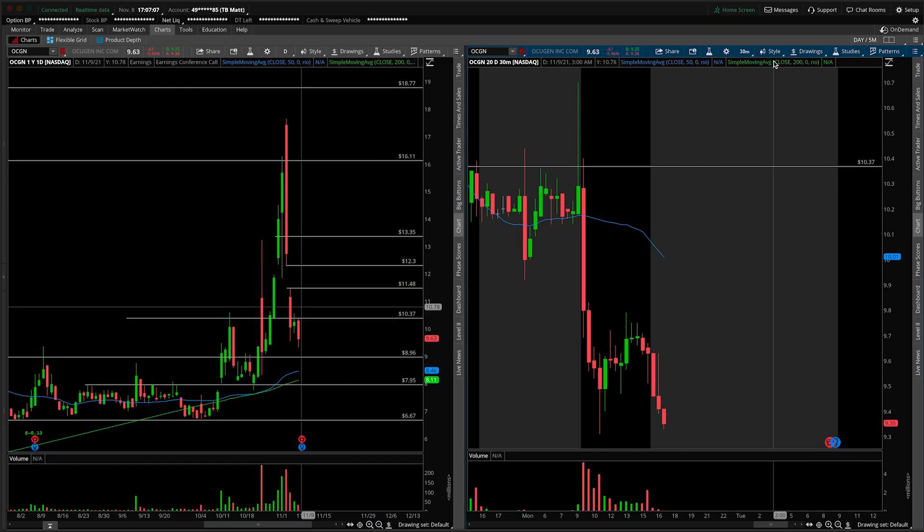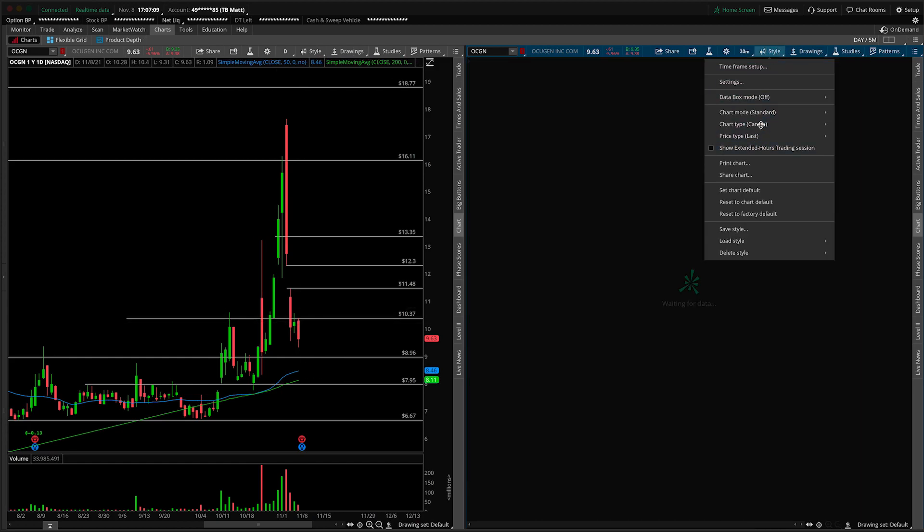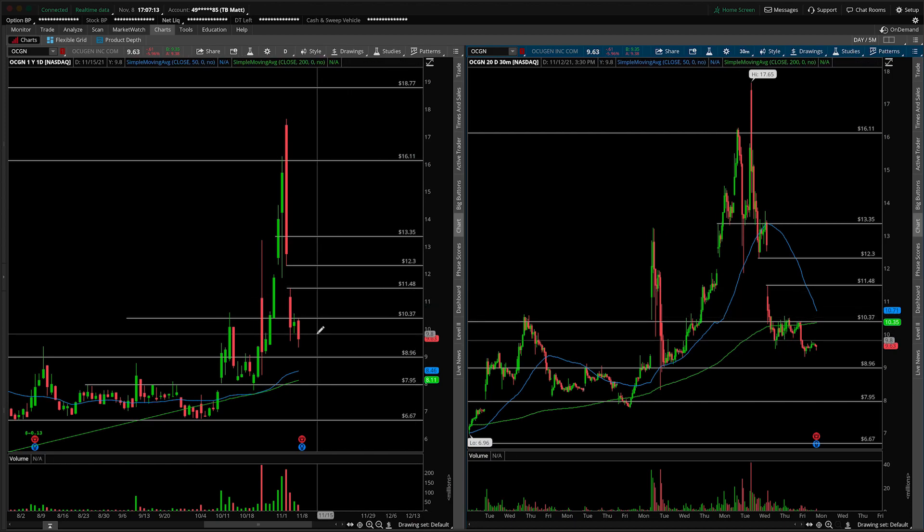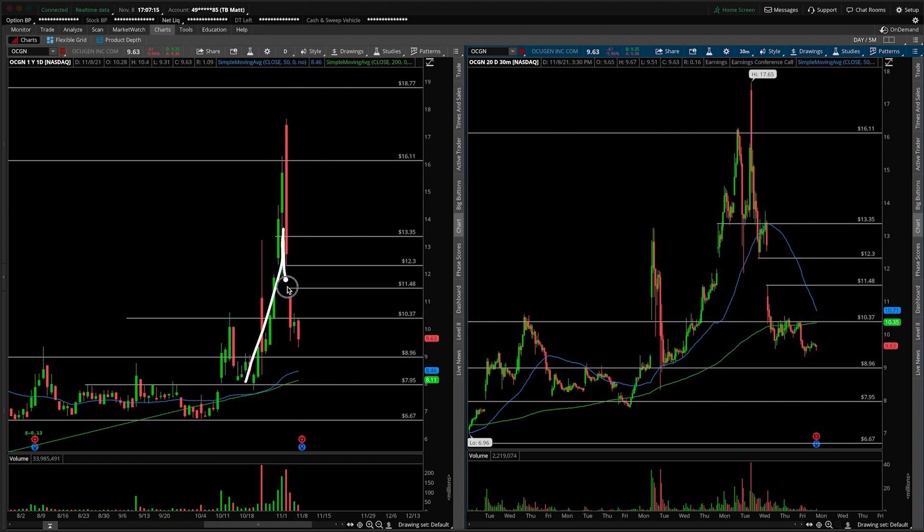As it stands with Ocugen as a whole, this is an update, and I wouldn't be surprised if it does go lower. We've talked about this extensively. This stock is a pop-and-drop stock.